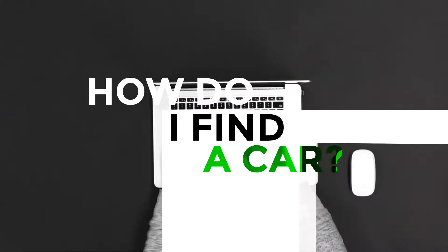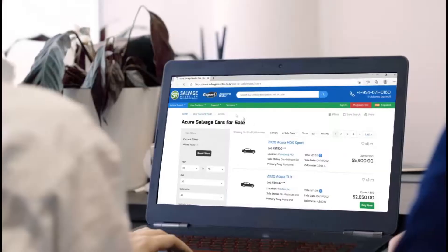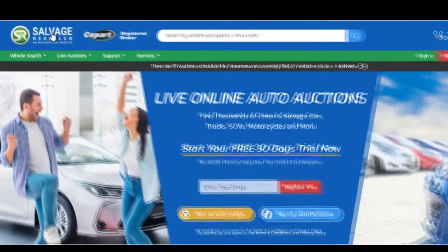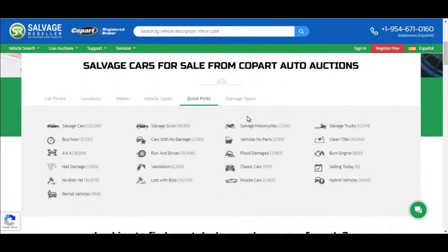How do I find a car? Find the vehicle of your choice and visit the Copart facility where it is stored to inspect it prior to bidding. Use the vehicle search menu, the quick search box located on the header, or the search fields on the home page to search and find the vehicle of your choice fast.